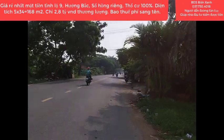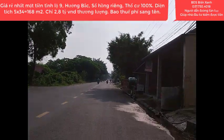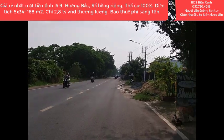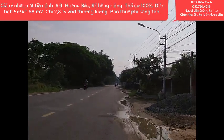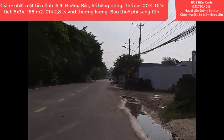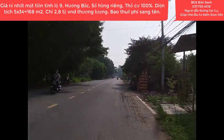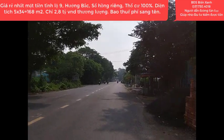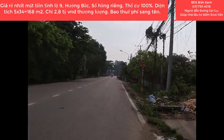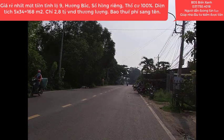Xin chào anh chị và các bạn, cùng quý nhà đầu tư cá nhân quay trở lại với kênh thông tin Bất Động Sản Biển Xanh, nơi mà quý anh chị có thể trao gửi niềm tin, tìm thấy những sản phẩm Bất Động Sản Xanh giá rẻ, pháp lý rõ ràng để đầu tư sinh lời, thay đổi cuộc sống và an cư lập nghiệp. Kính chúc toàn thể quý anh chị thật nhiều sức khỏe, thành công và luôn gặp nhiều may mắn trong cuộc sống.